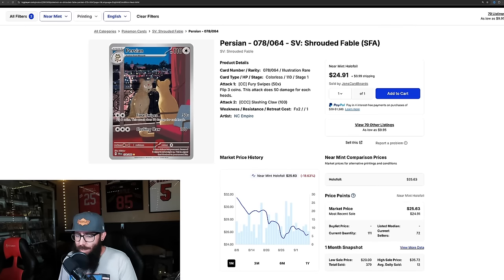Speaking of the Persian, same situation — down 18% in just the last month, from $31 down to $25. I like this card a lot too. Artwork-wise I like the Houndoom more, but the Persian is a super cool card. I love the reflection, and Persian is an underrated Pokemon.